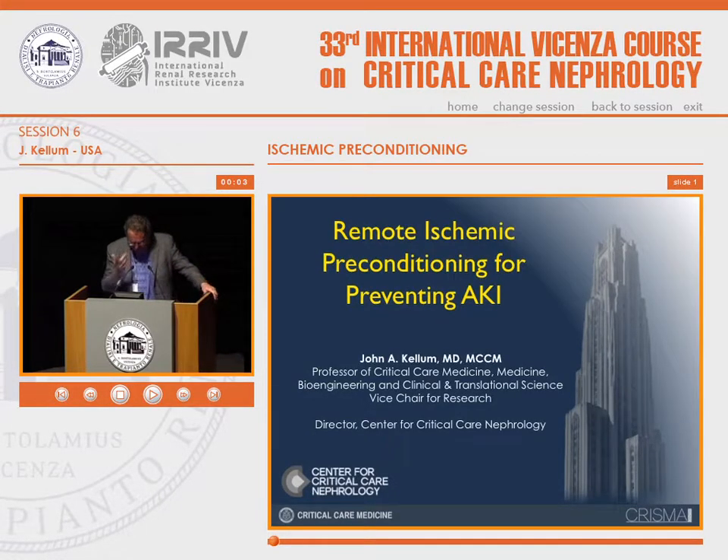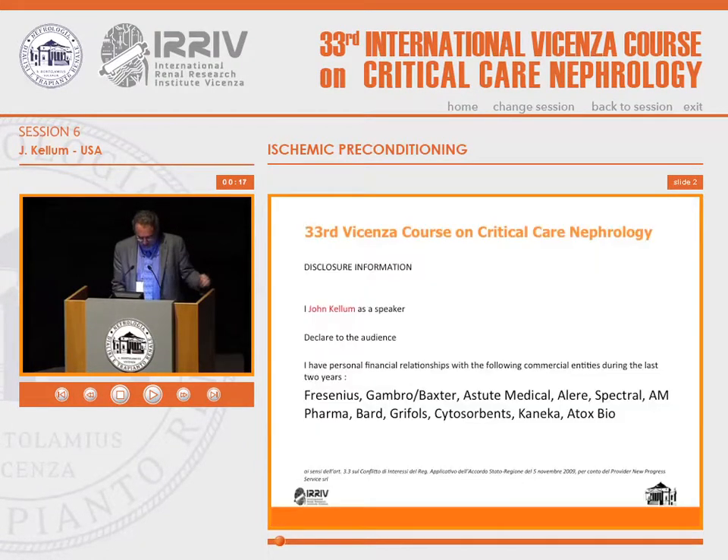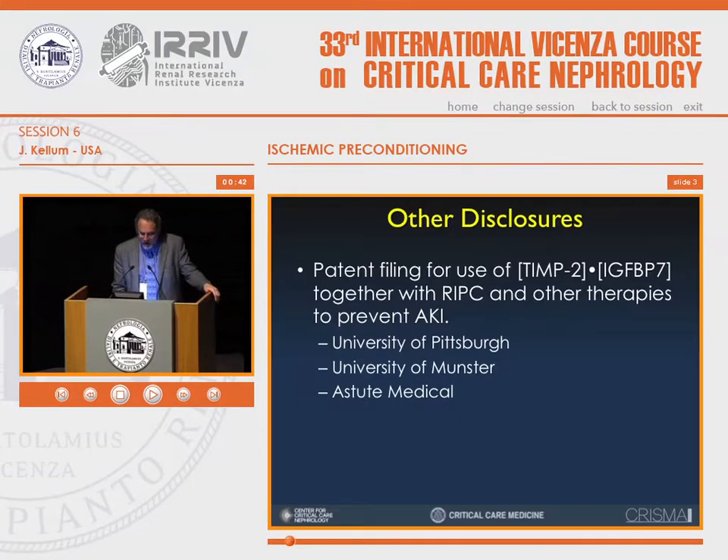I'm actually going to show you some slides and data that has not been published or made available on this trial, putting it together so that you can appreciate what we think is happening with remote ischemic preconditioning as a potential way of preventing acute kidney injury. I want to note that we use a biomarker in this trial, one produced by Astute Medical, and I have obtained grant support and funding from Astute.